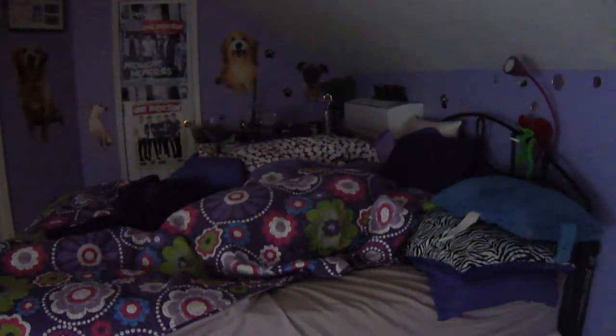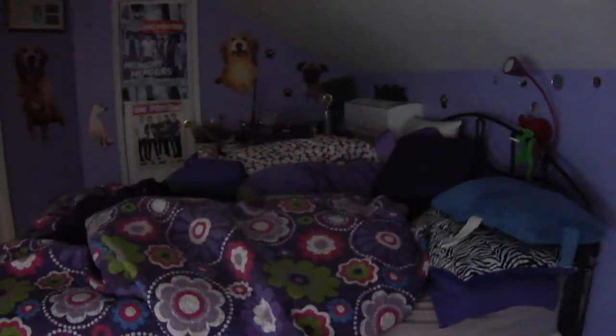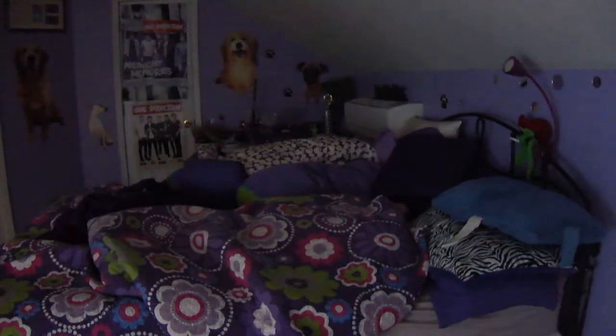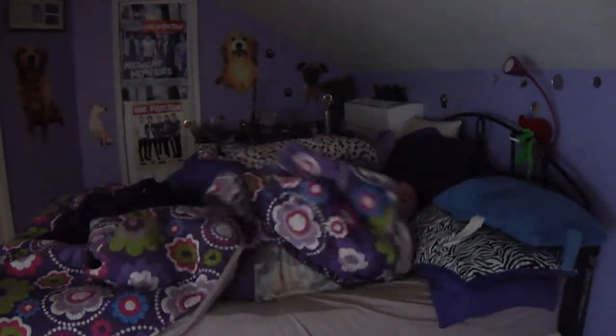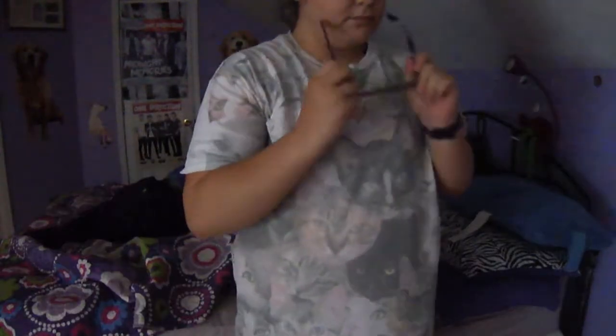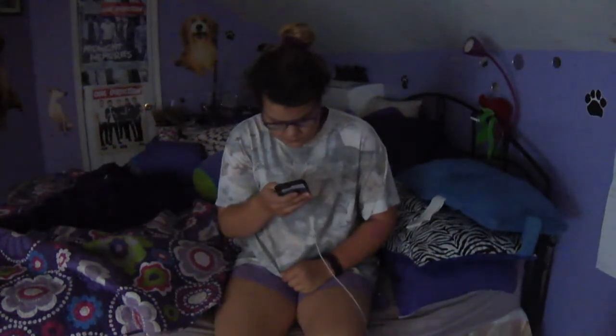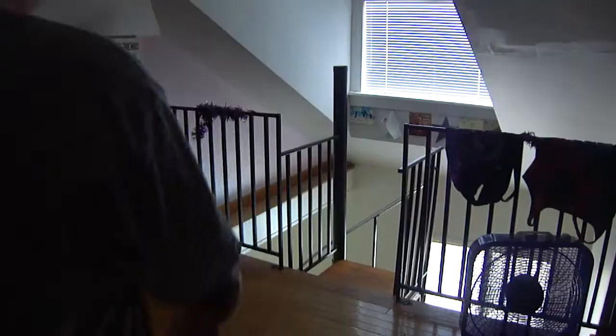Hey everyone, so today I'll be showing you guys my summer morning routine. When I finally decide to get up, which is usually around 12:30 or 1, I put on my glasses and then I go on my phone for a few minutes just to catch up on what I missed from the night before.